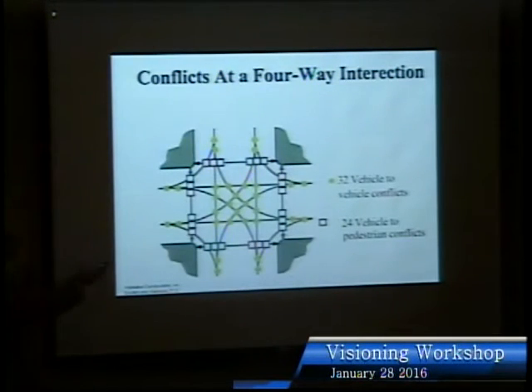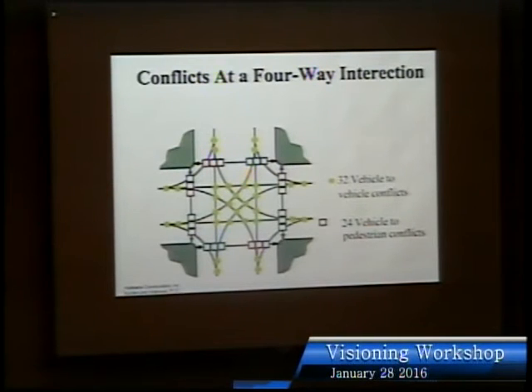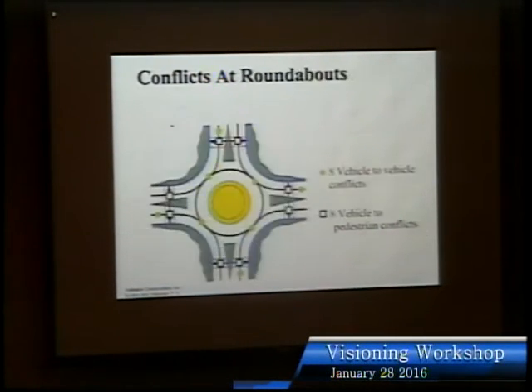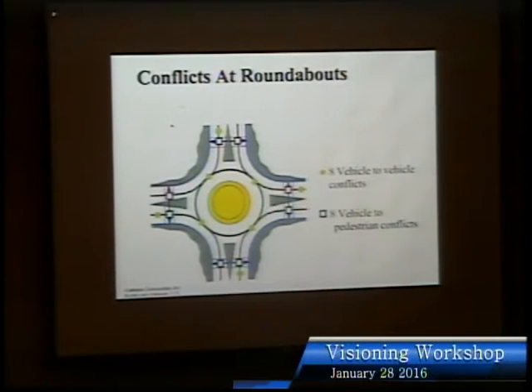At a signalized intersection there are many possible crash conflict points, which is why more people crash. Have you ever sped up for a stale green light? Everyone does it. But has anyone sped up for a roundabout? No. You don't speed up approaching a roundabout, and there are far fewer conflict points — so generally they're a lot safer. You can also walk across them and ride your bike through them, and they're all designed so fire trucks and delivery vehicles can get through.